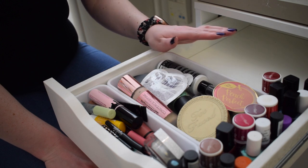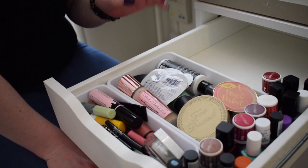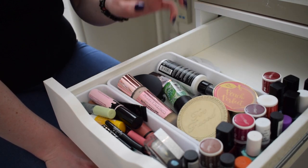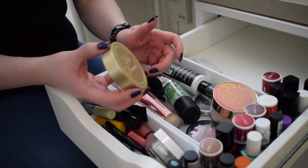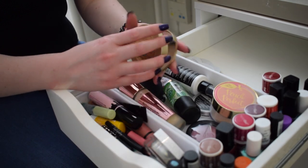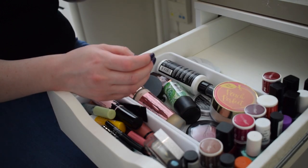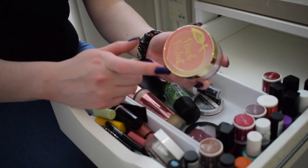This drawer is my everyday slash panning drawer - there's stuff in here I need to be focusing on for panning purposes. The Too Faced Chocolate Sole bronzer is one I've been working on for a very long time. I've almost hit pan on it so I'm just going to keep going until I hit pan, and then maybe work on something else or try and finish it up. That's definitely going in the bag.